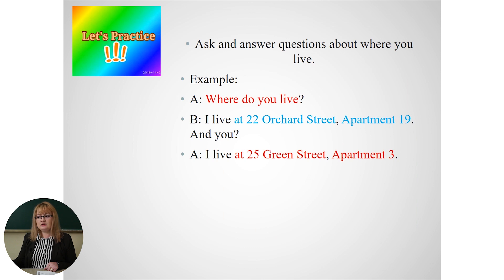Now, can you tell me where do you live? Here's an example: I live at 22 Orchard Street, apartment 19. And you? I live at 25 Green Street, apartment 3. Now it's your turn — tell me what is your address. Where do you live? Pause. Oh, you are back. Next time when I see you, you'll tell me what is your address.